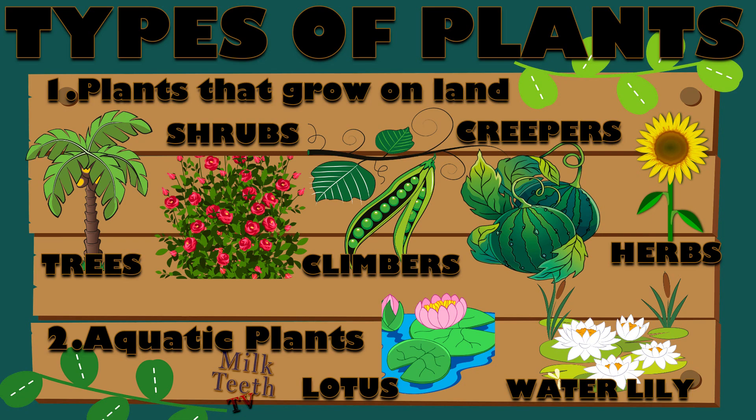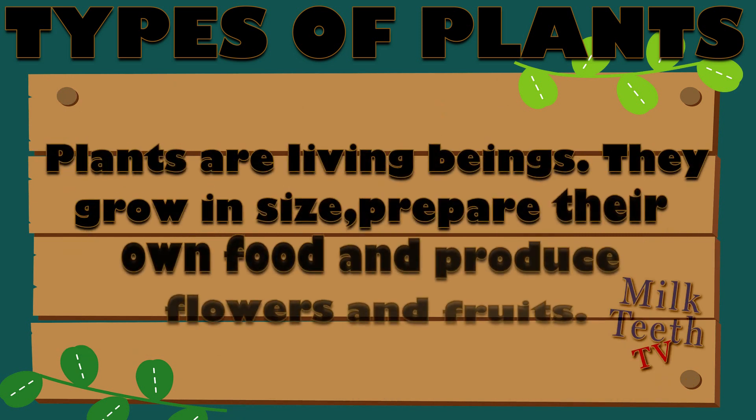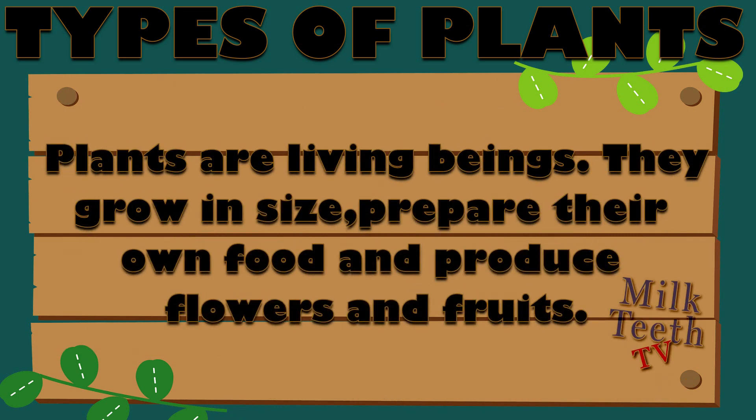Hi my dear friends, today we shall learn about the types of plants. Plants are living beings. They grow in size, prepare their own food, and produce flowers and fruits.